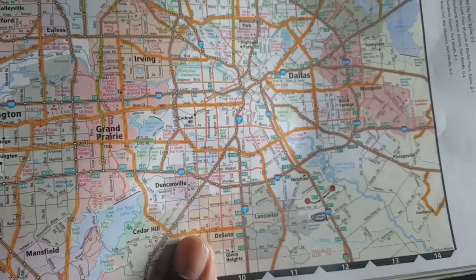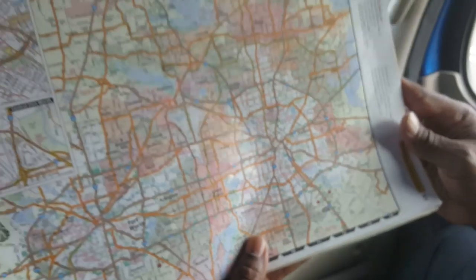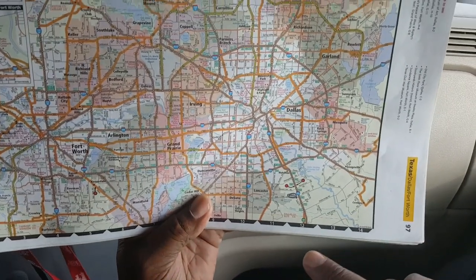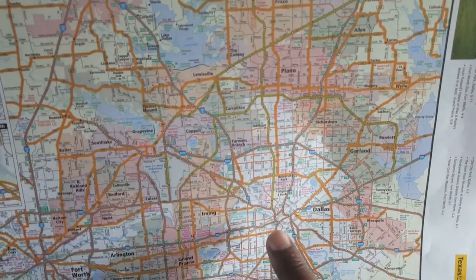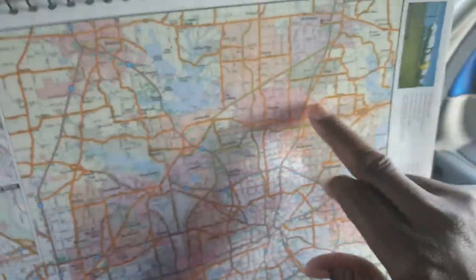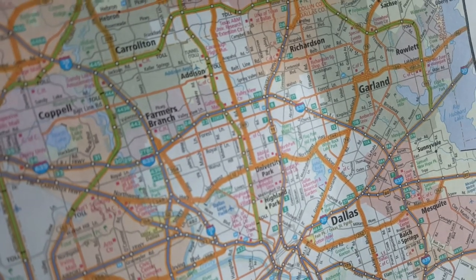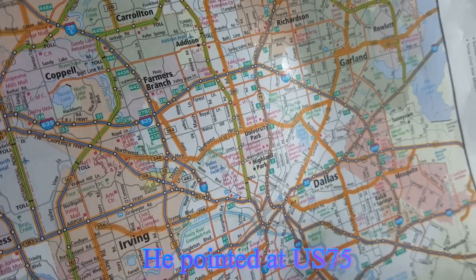Where do you see a US highway running? Point at a US highway on that one. That's going to be just a clear shield, correct? Yeah, 75. That's US 75 going into Dallas, correct? Yes.